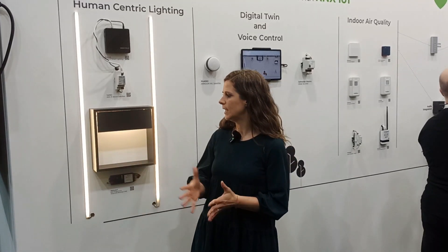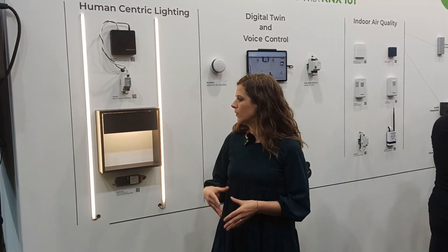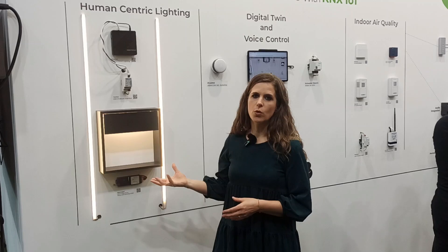Here you can see how lighting changes throughout the day depending on the time of day, and throughout the year — from a cooler light in the morning to activate us, to a warm white light in the evening to relax us and promote better sleep.